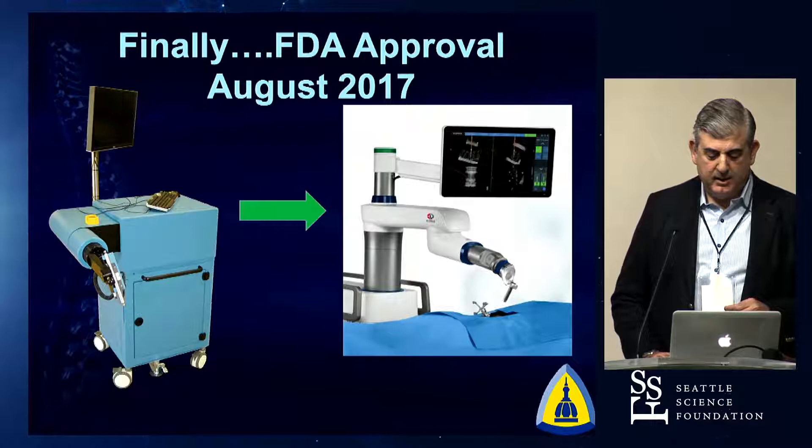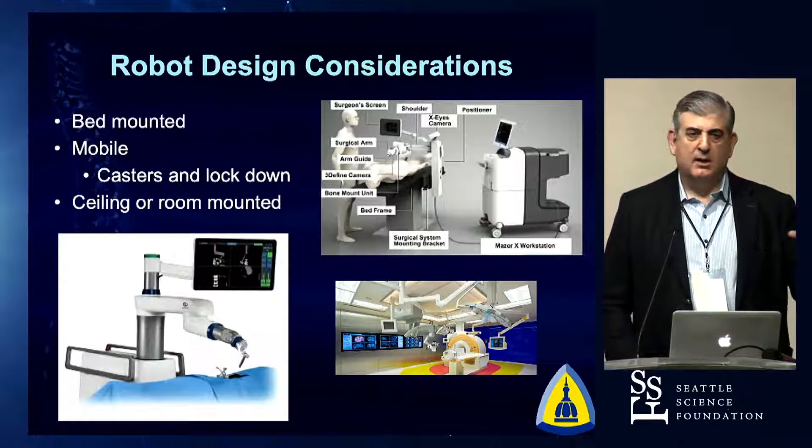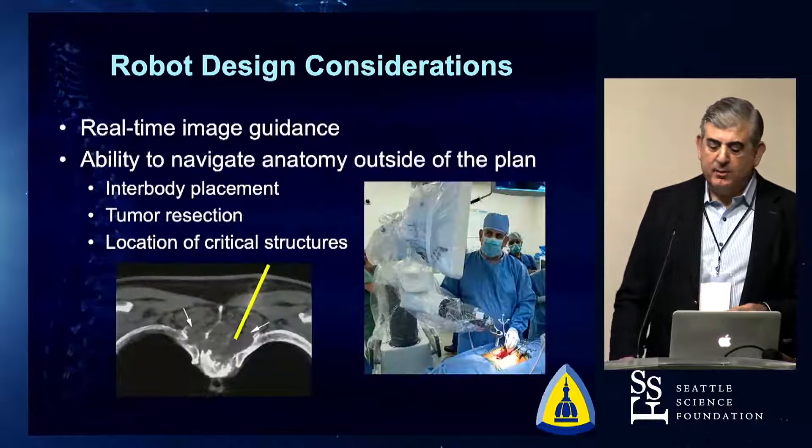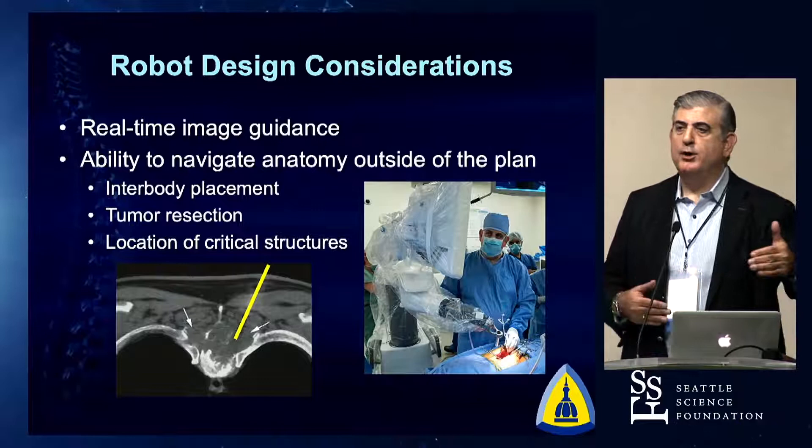Considerations from a surgeon's perspective: how does this work, how does it fit into your workflow? Does it attach to the table? Is it on wheels? There's a whole bunch of considerations. And then of course the issue of having real-time image guidance — if you're taking a tumor out, dealing with an infection, or there's any issue where you need guidance of where you are in space, having the robotic aspect married to image guidance becomes critical.